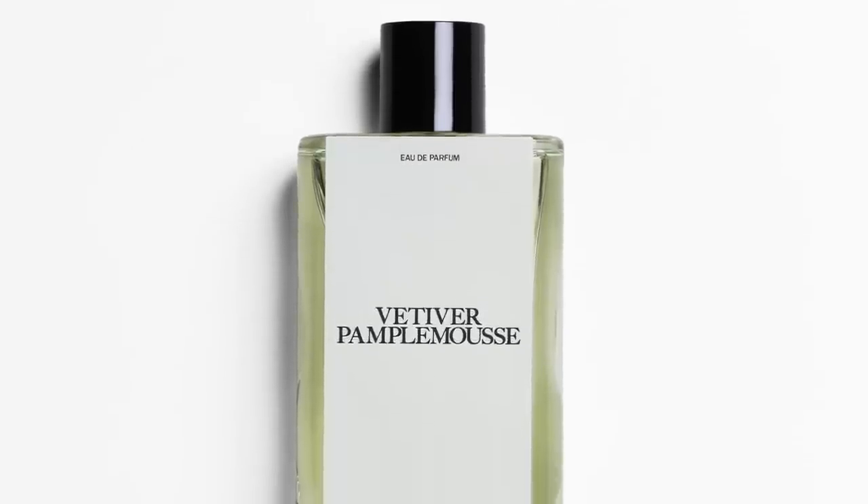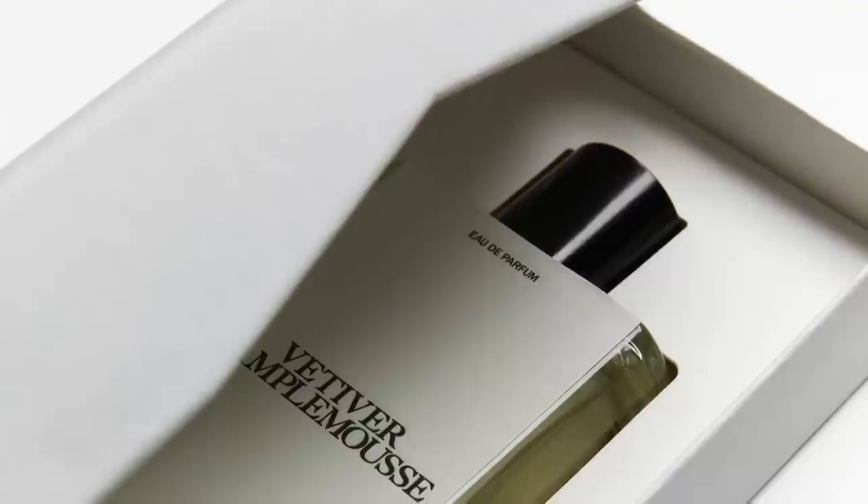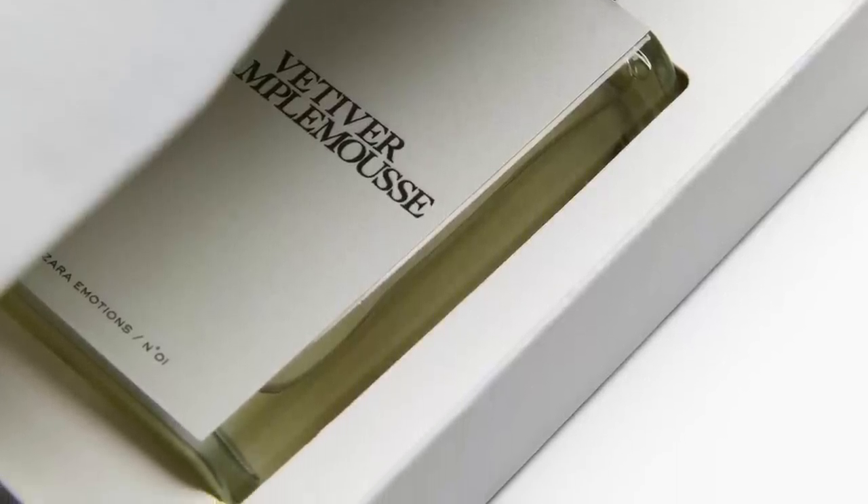This next one is a unisex offering from the house of Zara — Vetiver Pamplemousse. It's a great citrus fragrance with some substance because of the vetiver. You get woodiness, earthiness, and grassiness meshed with a lot of citruses. The grapefruit is a great note to mix with vetiver because vetiver already has some grapefruity bitter undertones, and the addition of grapefruit really amplifies that. The mandarin orange adds some sweetness. It's a 90 ml for a suggested retail of $40, and I think it's totally worth it.